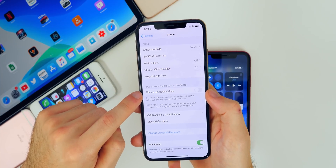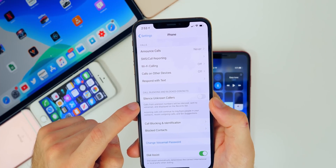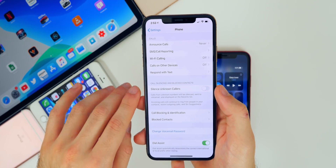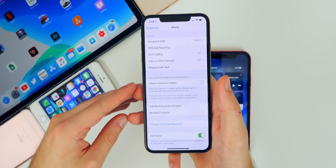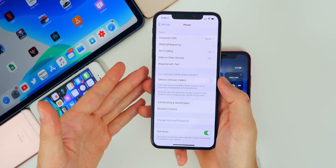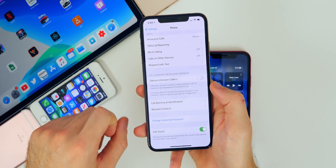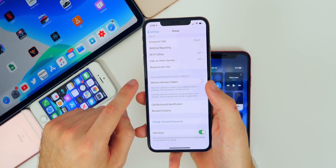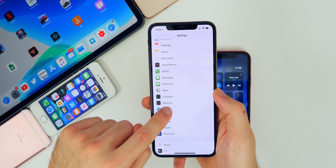Another new iOS 13 feature is Silence Unknown Callers, found in Settings under Phone. Calls from unknown numbers will be silenced, sent to voicemail, and displayed in your recents list. There's nothing that drains battery more than your phone constantly ringing and vibrating. If you get a lot of robocalls or spam calls, definitely enable this, though be aware it may silence calls from people not yet in your contacts.